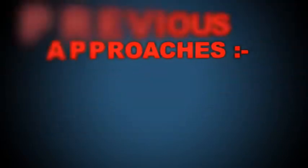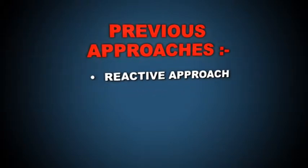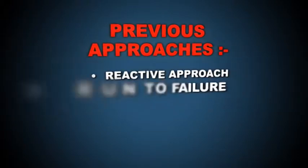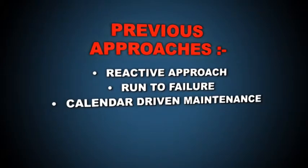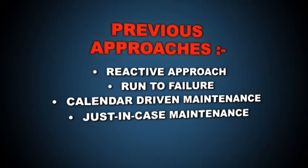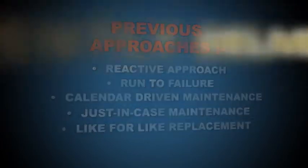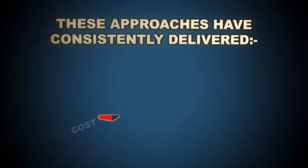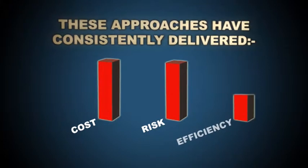Previous approaches to valve management and maintenance strategy have included a reactive approach, run to failure, calendar driven maintenance, just in case maintenance and like for like replacement. These approaches have consistently delivered high costs, high risks and low efficiency.